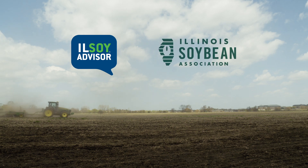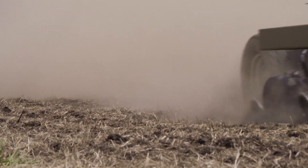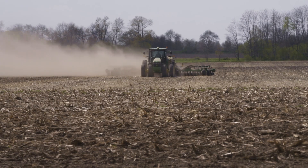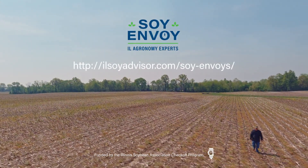LSOY Advisor, the Illinois Soybean Association, and the agronomists they have there, as well as land-grant universities, have got some really good research. There's also a whole list of independent crop consultants throughout Illinois that are more than capable to help you with your questions.